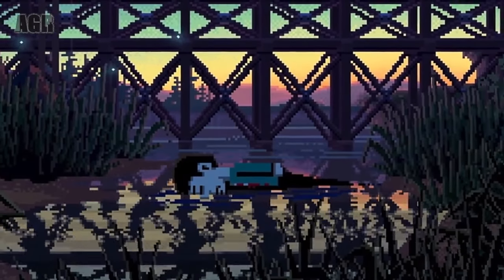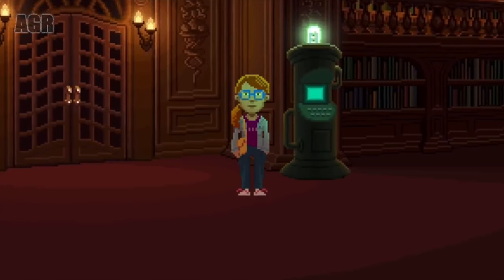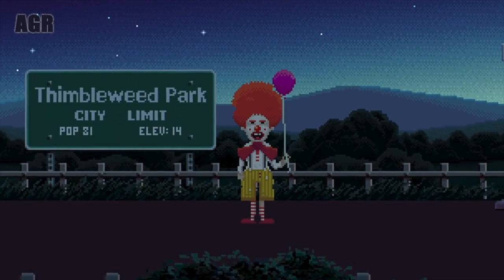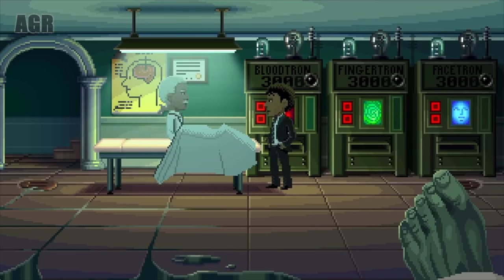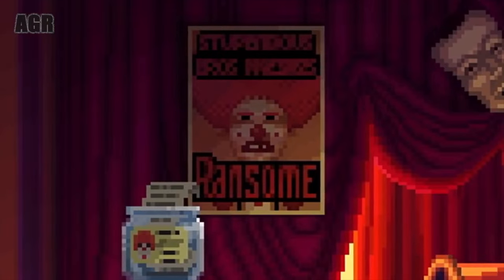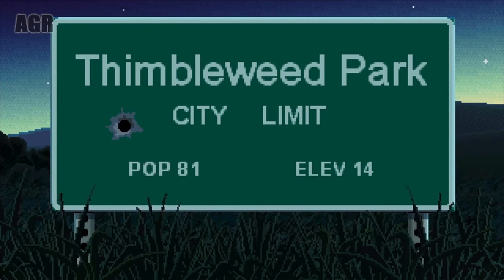Ron Gilbert of Monkey Island fame came back with a bang in 2017, with the release of new adventure title Thimbleweed Park. This surreal murder mystery casts you as a diverse selection of characters, from a detective with slightly murky intentions, to a sweary clown and even a melancholic ghost, as a mysterious murder brings them all together. This is classic point-and-click through and through, with the same darkly humorous tone of Monkey Island, but set in a more modern environment. You even get an old-school actions panel for interacting with the world — something that we haven't seen in quite some time. Nostalgia is certainly rife, although the gameplay and the plot do feel brilliantly fresh.